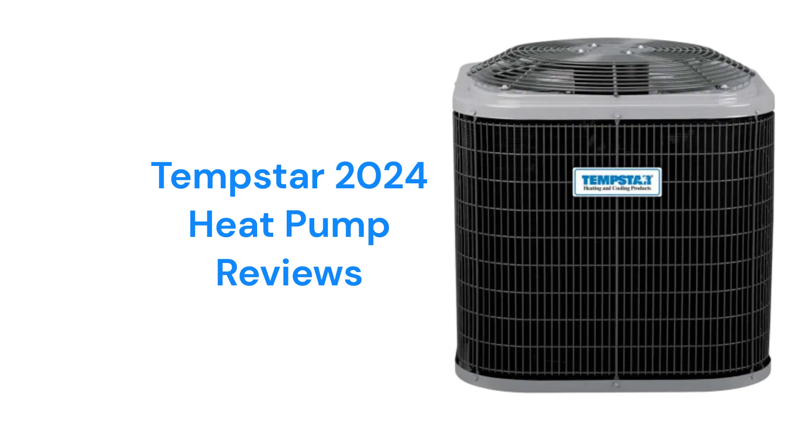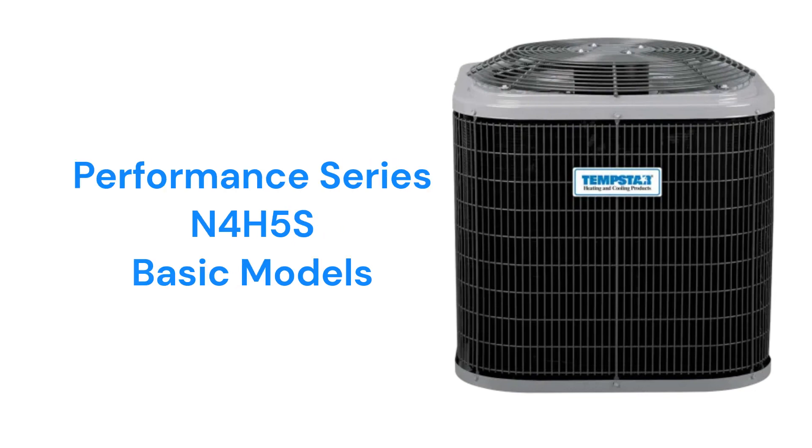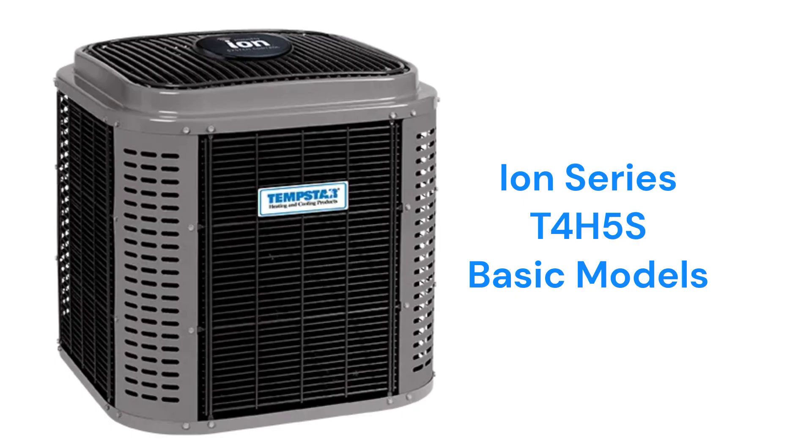The Performance Series N4H5S models are basic heat pumps that produce about as much noise as a normal conversation and have a relatively low 8.1 HSPF2 heating efficiency, while the ION Series T4H5S models are basic heat pumps that have Wi-Fi connectivity through the ION system control.